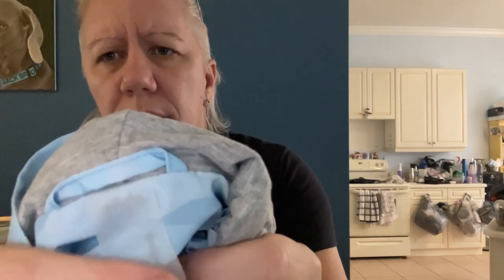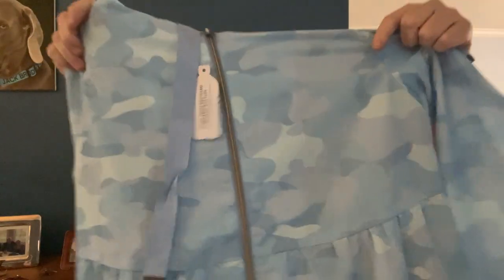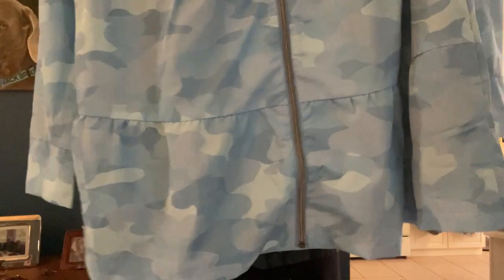Next up is another Zuda — yes, Zuda — on a clear tag. It's like a really cool blue camo pattern, a little daintier than the cargo version. Still made from recycled bottles, and it has a jersey knit lined hood. Super cute. The lighting in here is kind of icky so the size is hard to read.